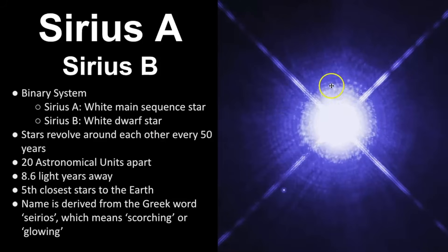If you look at this photo, this is Sirius A, and this little dot right here is Sirius B. This photo was taken by the Hubble Space Telescope. The name Sirius comes from the Greek word meaning scorching or glowing.